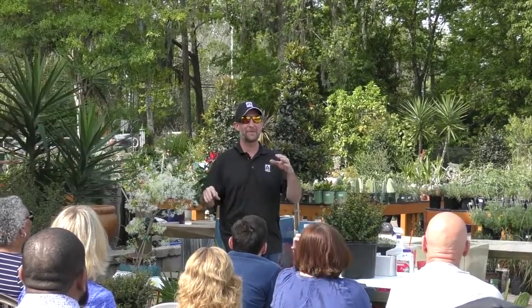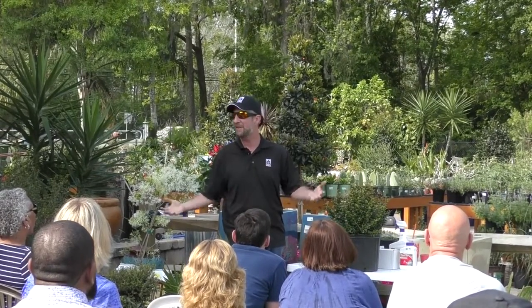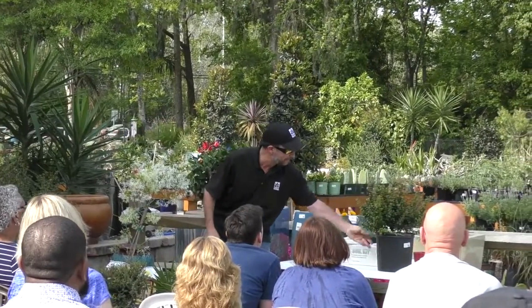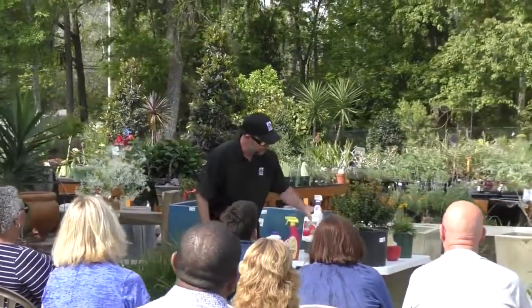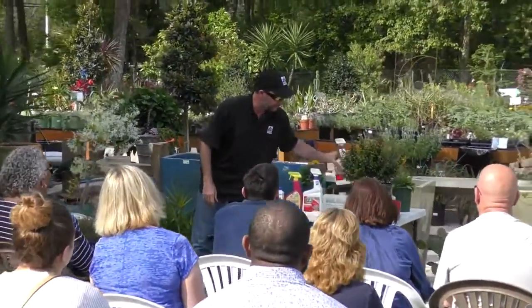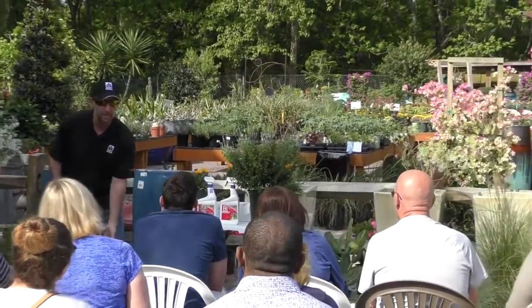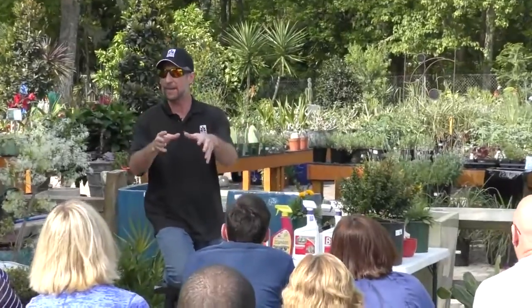So if climate ever shifts and we get less rain, we are on par with becoming a desert very easily. We already have the sand. So we have the extreme conditions on occasion. The insects take advantage of our plants when they're stressed out. I talked about how the plants emit chemicals and the insects pick up on that — that's how they find them a lot of times.